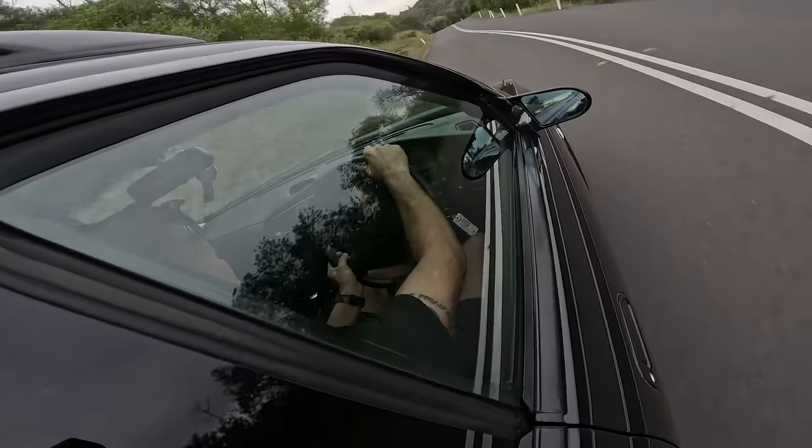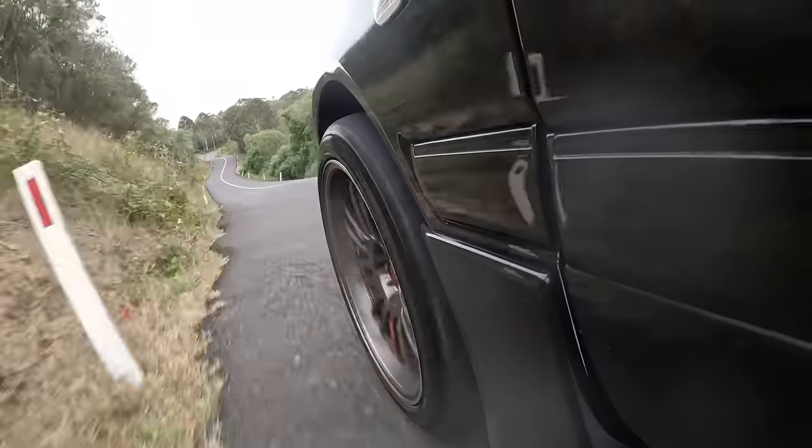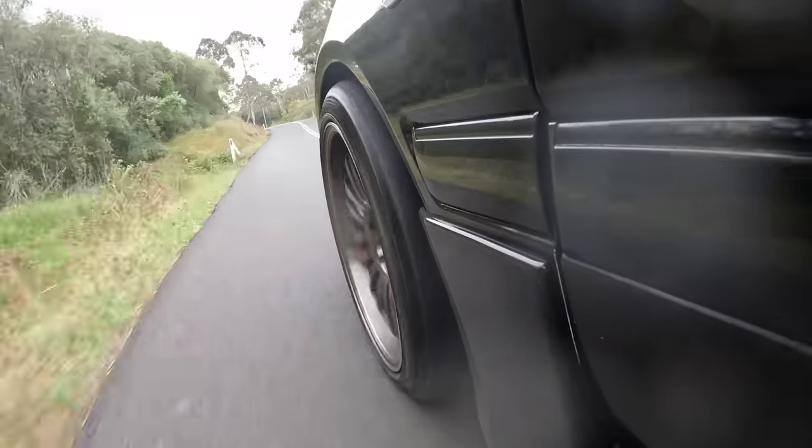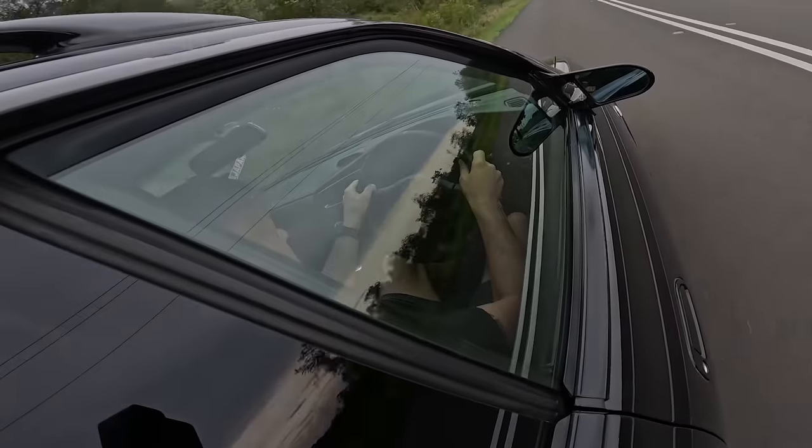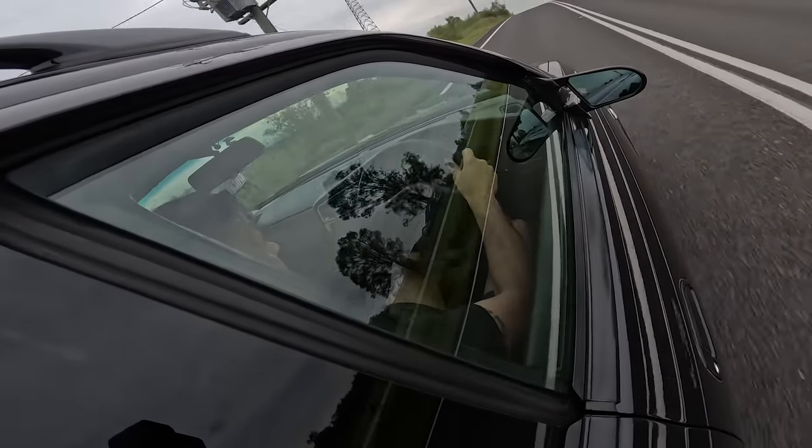Let's not muck around — let's just get straight into what it's like to drive. Drive it a little bit more like the way you drive a GTR, and that's with a little bit more RPM on board.